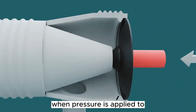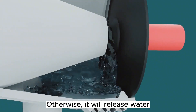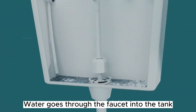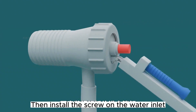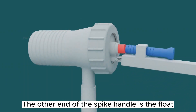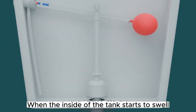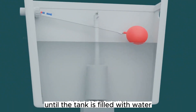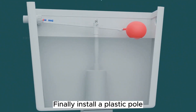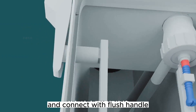When pressure is applied to the water inlet, it will be blocked; otherwise, it will release water. Water goes through the faucet into the tank. The other end of the handle is the float. When the inside of the tank starts to fill, the float rises slowly with the water level until the tank is filled. Finally, a plastic bowl is installed and connected with a flush handle.